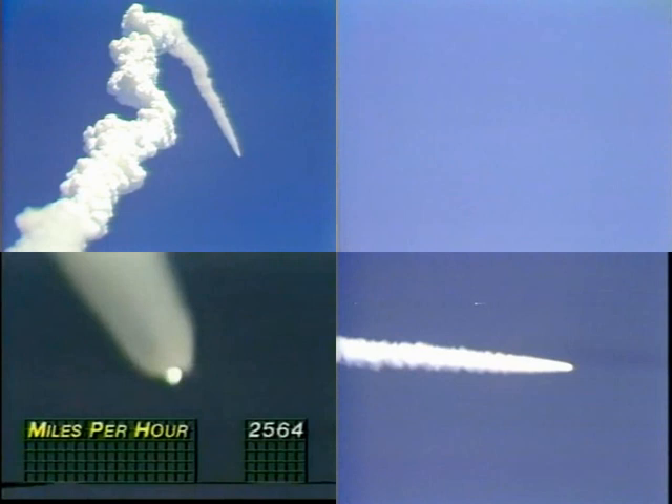Okay. Velocity, 4,100 feet per second. Altitude, 15 miles. Downrange, 14 miles. Velocity, 5,100 feet per second. 20 miles in altitude. Downrange, 22 nautical miles. 20 miles in altitude.